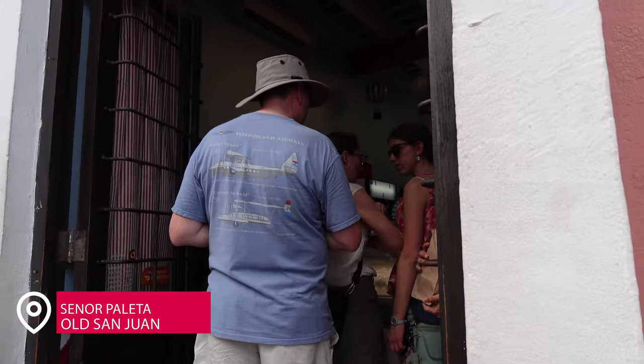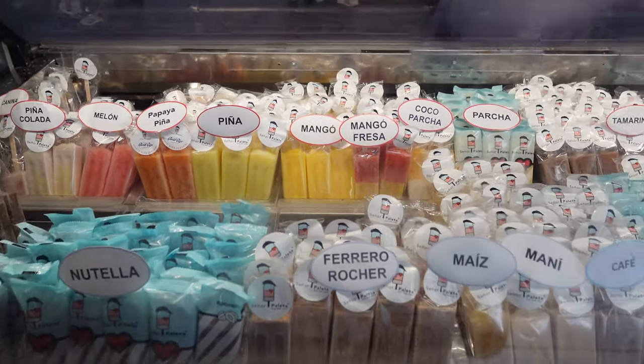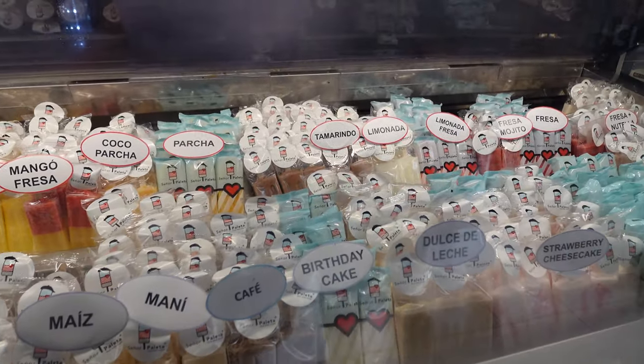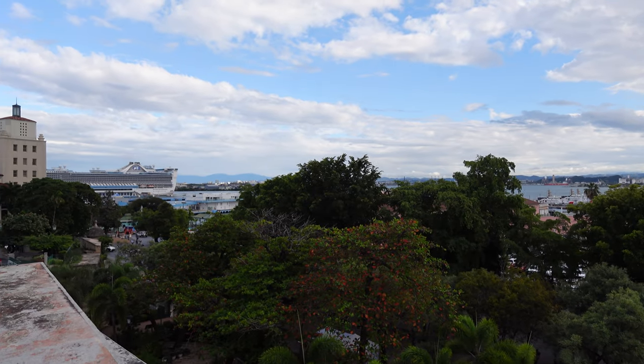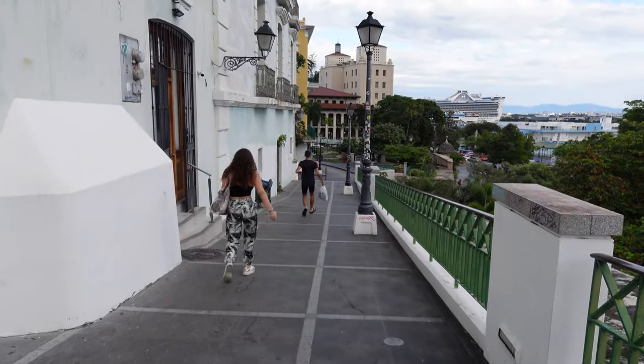One thing you must try is Señor Paleta — go get yourself an ice cream bar. They have dairy-free fruit versions, Oreo, absolutely delicious. I normally always get the Ferrero Rocher, but the mango looked really good. From this area, across from Señor Paleta, you can get beautiful views of the ship and Old San Juan down by the port area.